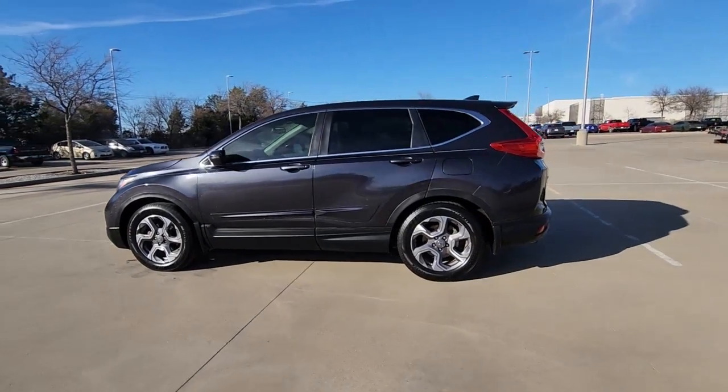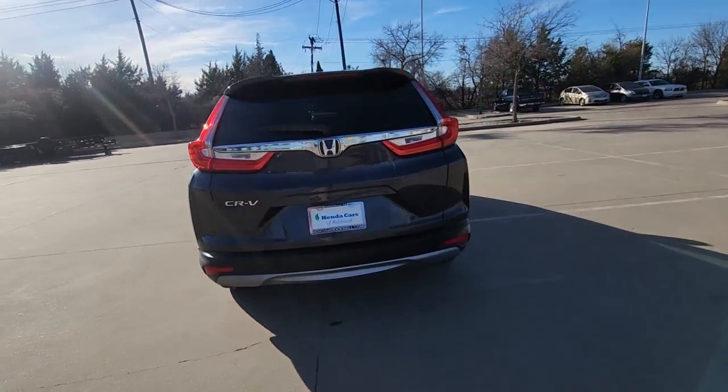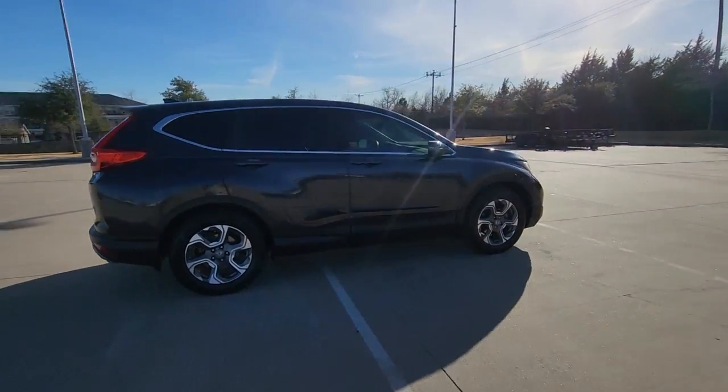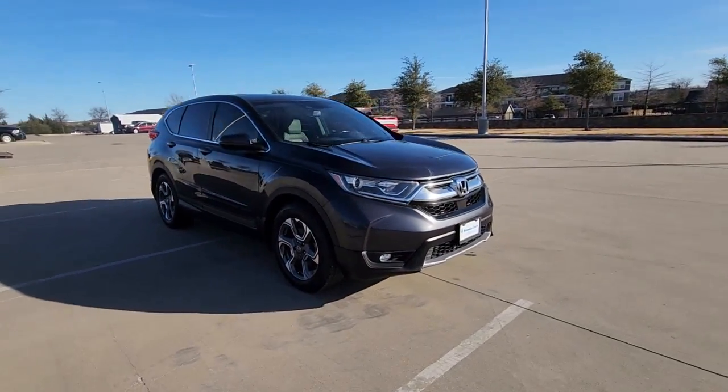You will be amazed by this 2017 Honda CR-V. This vehicle is an outstanding buy with fewer than 110,000 miles on the odometer. You'll love the high-end feel and powerful performance of this sleek CR-V.